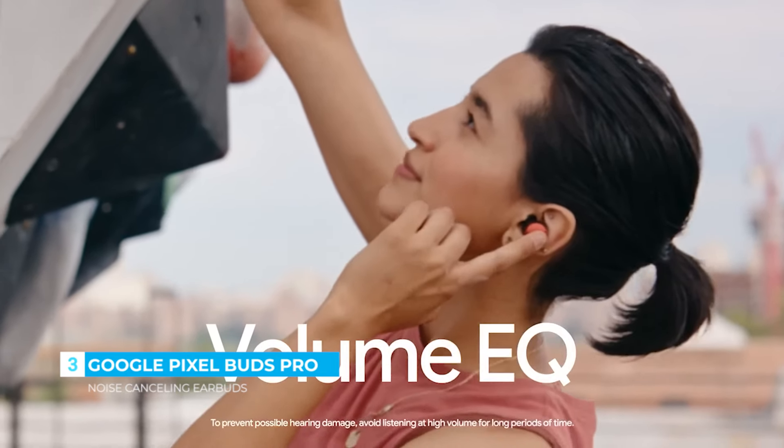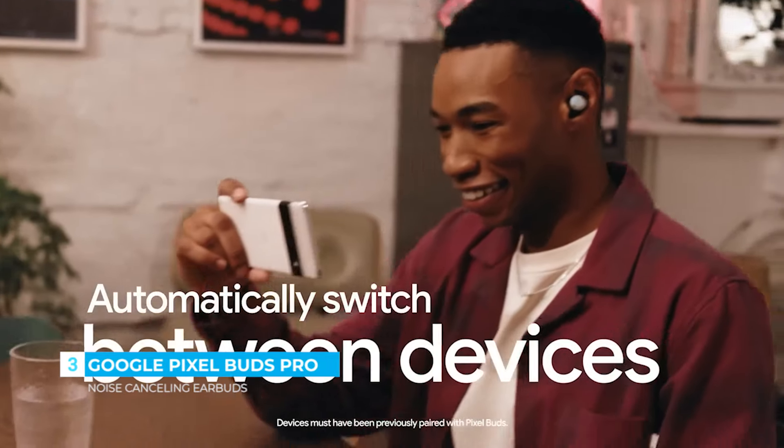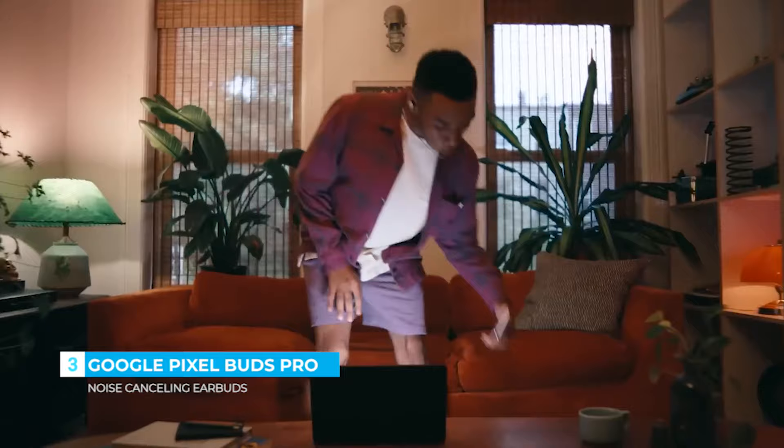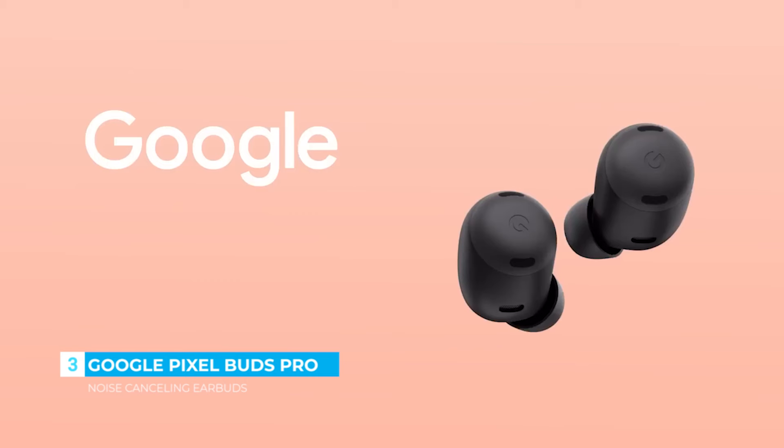And with volume EQ, sound stays balanced as you turn the volume up or down. Then switch audio automatically from one device to the next, so you can go from watching your faves to your next call. Google Pixel Buds Pro.